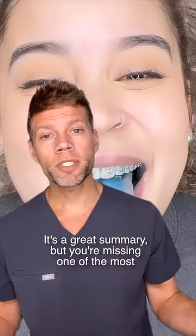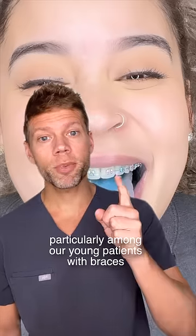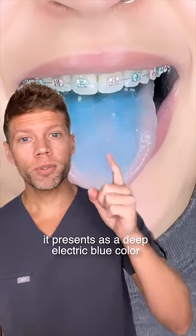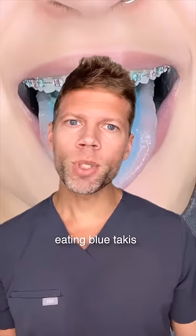It's a great summary, but you're missing one of the most common tongue presentations in the dental field, particularly among our young patients with braces. It presents as a deep electric blue colour on the central surface of the tongue. The cause of the blue tongue is usually from eating blue Takis.